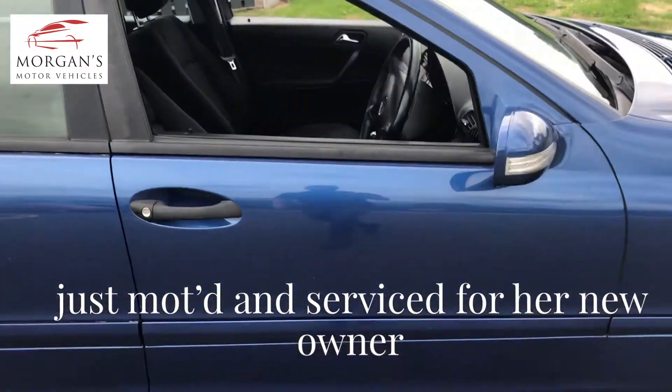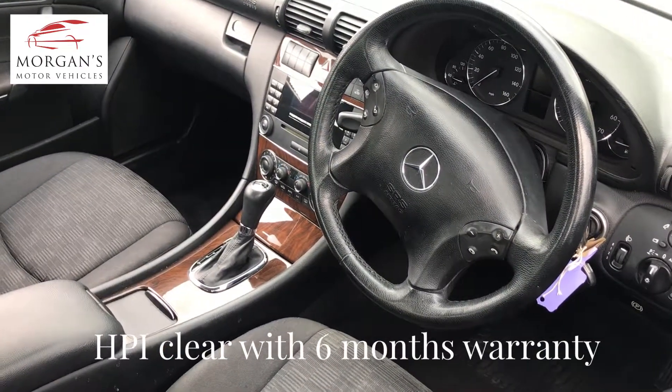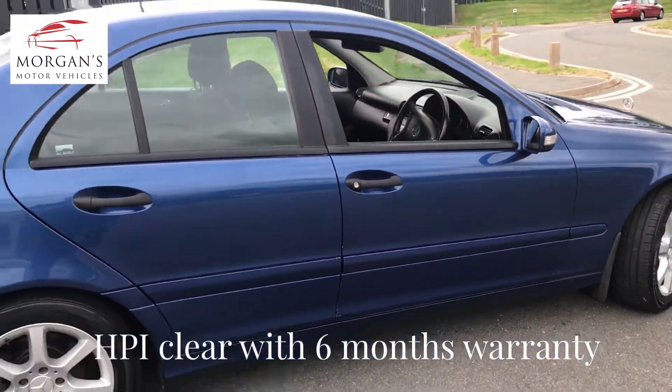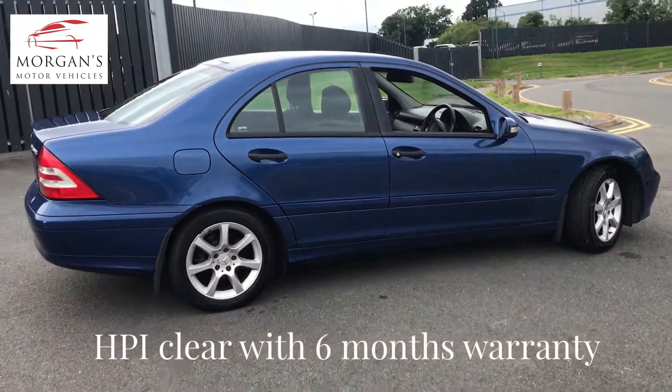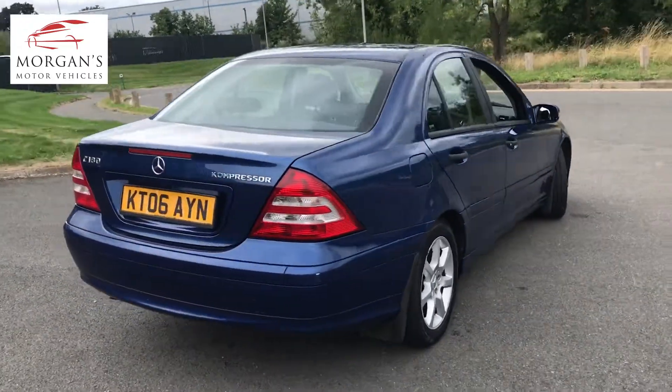Brand new MOT done earlier this week, and a nice clean non-smoking interior as well — just generally a well-presented vehicle. It comes with two sets of keys, good service history, and will of course come with our six month warranty.